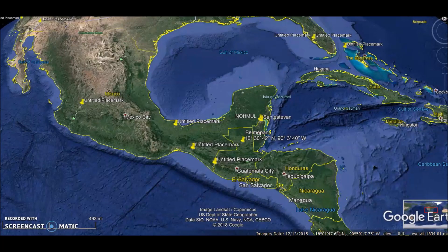Hey everybody, I have a video here for you today. I'm looking around at some comments and messages and trying to think of what to do my next video on. There have been three or four messages or comments I've looked at today that mentioned LIDAR, so I thought I would do a story on LIDAR today.